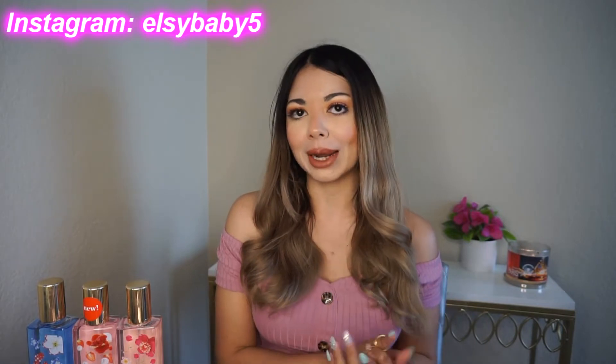Hello guys, it's Elsie. Welcome back to my channel. Today I'm going to review three new fragrances from Bodycology.